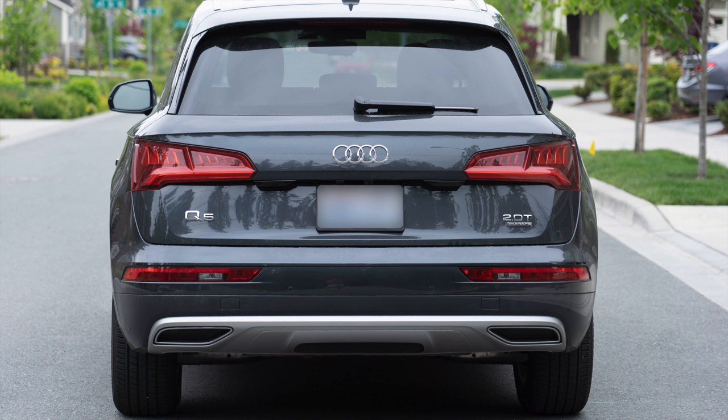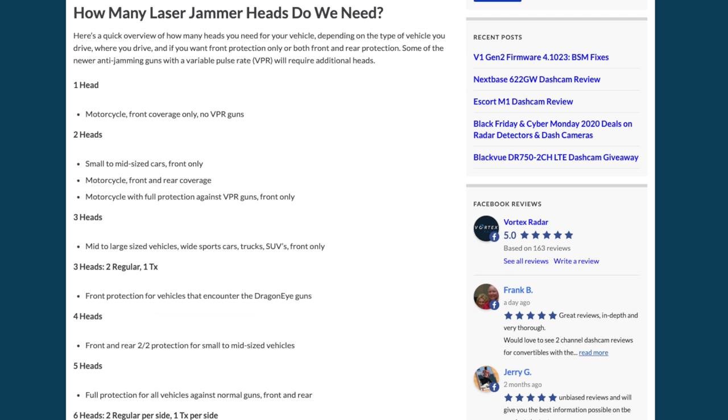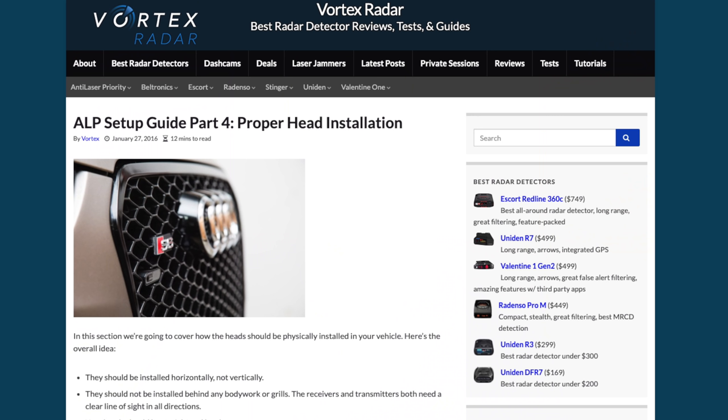If you'd like to add rear protection, adding two rear heads plus a rear TX sensor is going to run you $2,240. For more information about the details of all the different heads and how many you should get, take a look at my ALP setup guide — I'll link it in the video description along with links to where you can get any of the laser jammers discussed in this video.